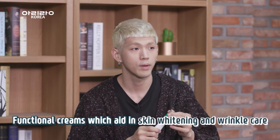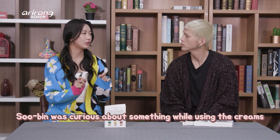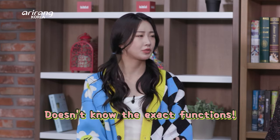There's something I didn't mention in the vlog — there is one similarity between the three creams. Do you know what it is? All three are functional products for skin whitening and wrinkle care. That's great, but I was also curious about the exact functions of each cream.